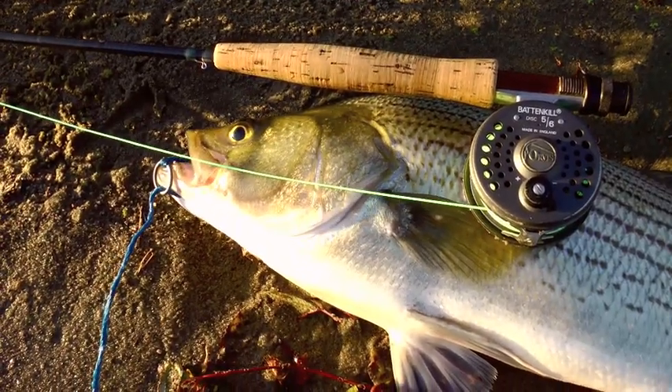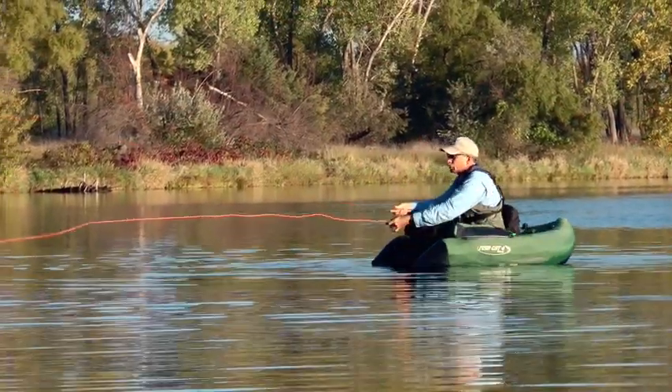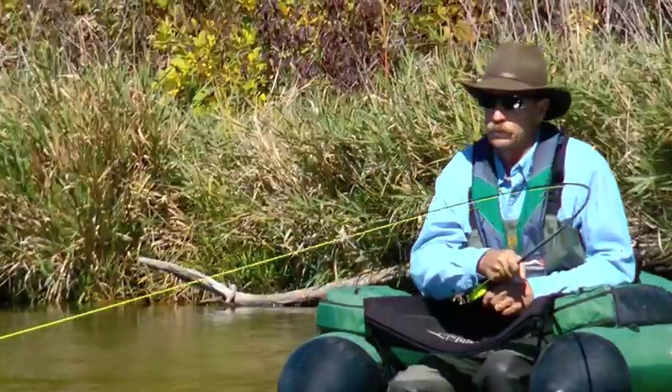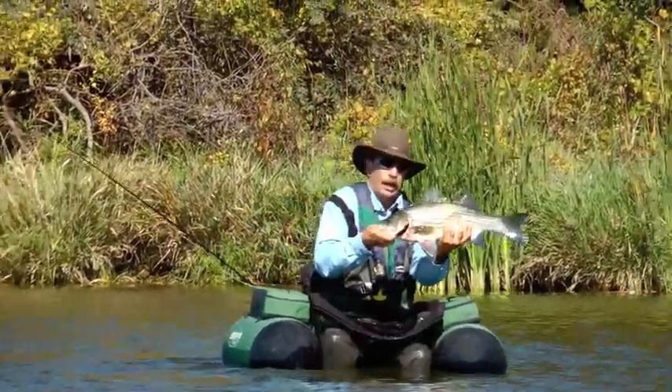This is Midwestern big-game fishing at its best. Gear up, choose your reservoir access wisely, and experience first-hand the excitement of fall wiper fishing at Milford Reservoir. On a fly rod, it's nothing short of crazy. I'm Mike Blair in the Kansas outdoors.